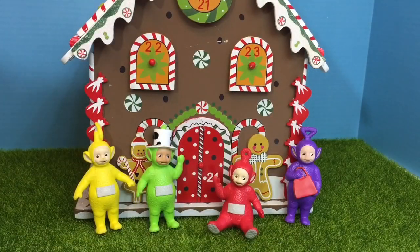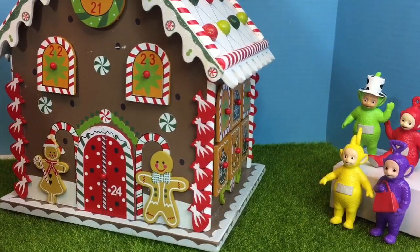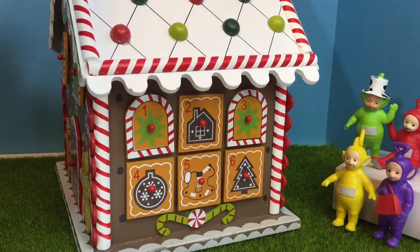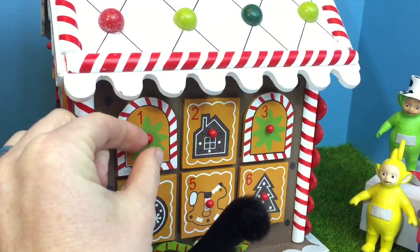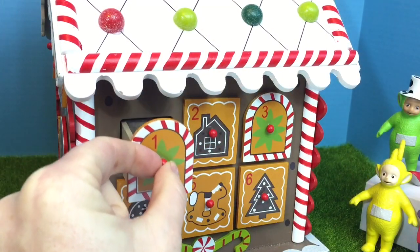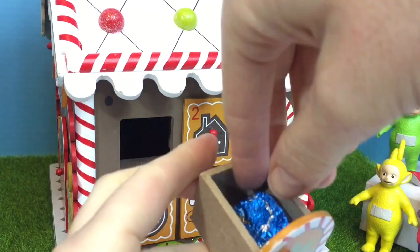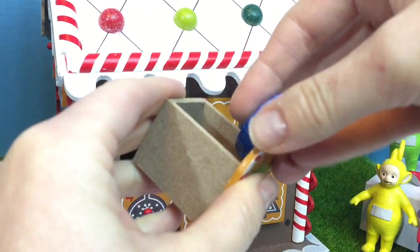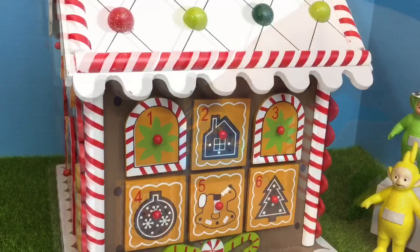I think we need to find number 1 on the side of the house. Let's give it a little turn. There's drawer number 1 with a green star on it. Let's see what's inside, Teletubbies. It's a blue foil wrapped chocolate — Dove milk chocolate.